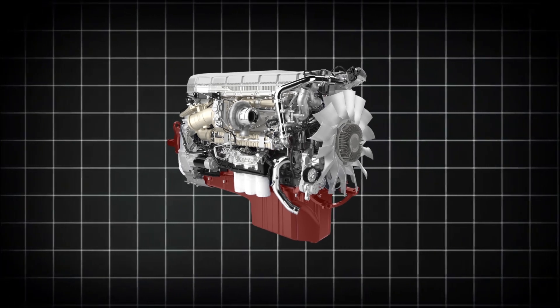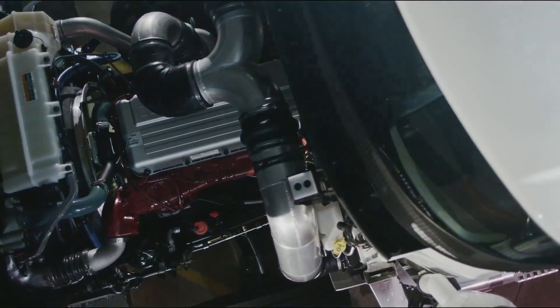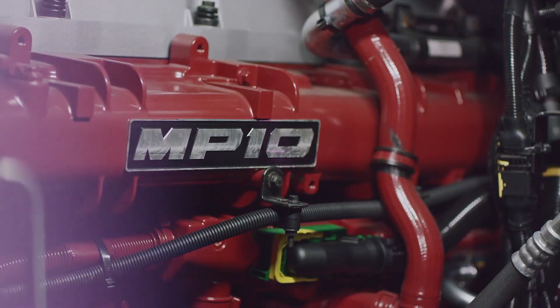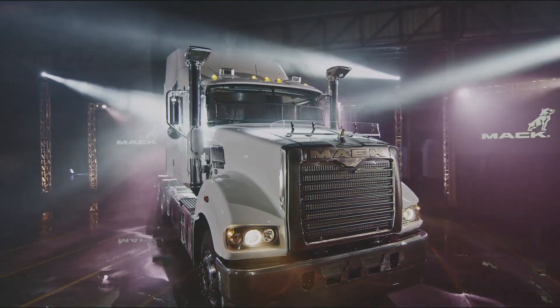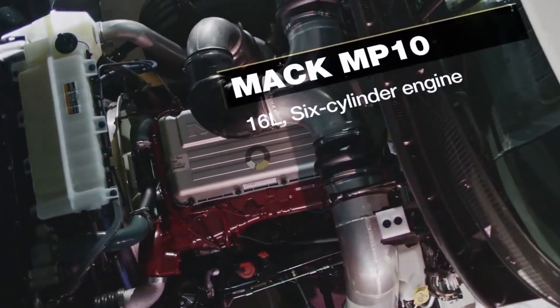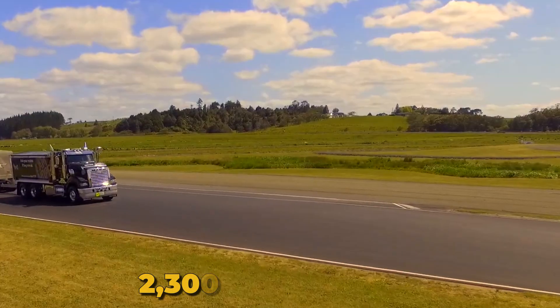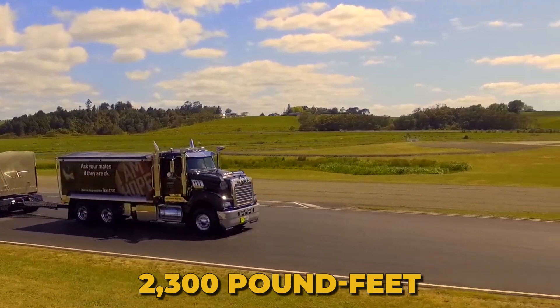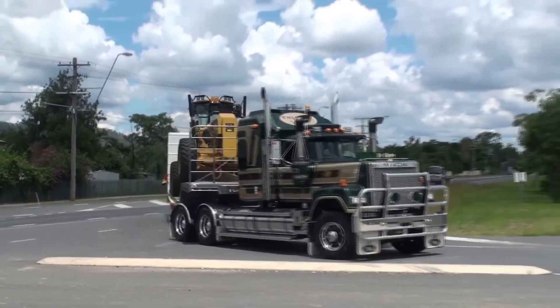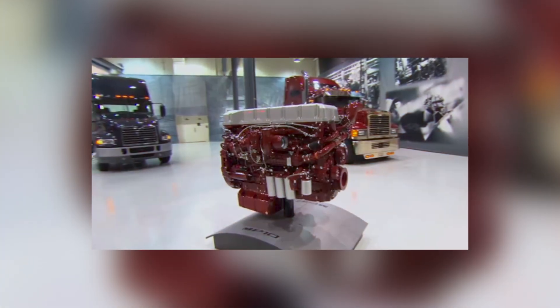An engine that was both everything Mack ever dreamed of and everything it never wanted to admit. The MP10 represented the pinnacle of big block diesel power — a 16.1-liter straight-six that could produce an earth-moving 685 horsepower and 2,300 pound-feet of torque. It was officially the most powerful conventional truck engine in the world when it debuted in 2008.